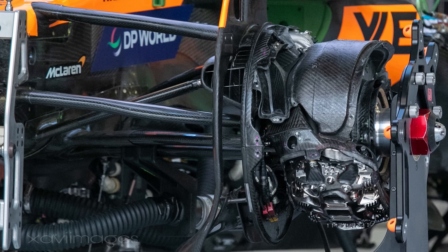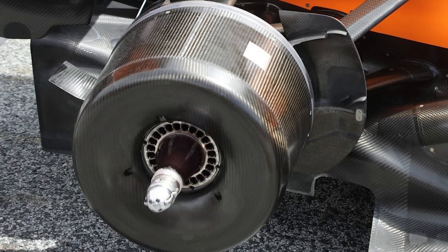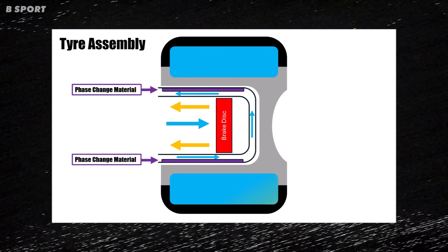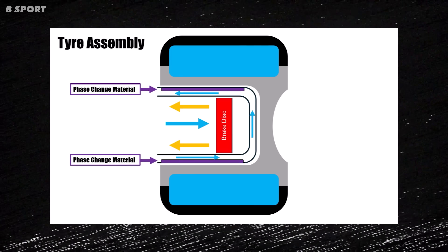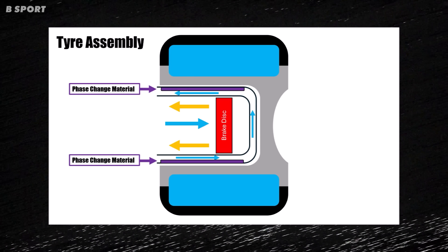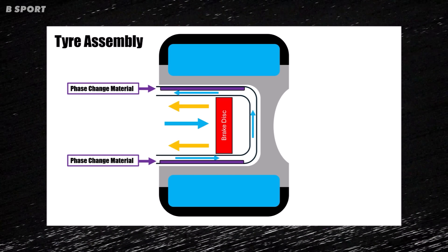Where exactly would McLaren place these phase change materials in their wheel assembly? One of the most important surfaces is the drum surface, because it's closest to the rim of the car. It would make sense to include the phase change material on the inner side of the drum surface. The drum surface is closest to the wheel rim, which directly affects tyre temperature. By lining the inner surface of the wheel drum with phase change material, McLaren could create a buffer zone that prevents too much heat from the brakes reaching the tyres.